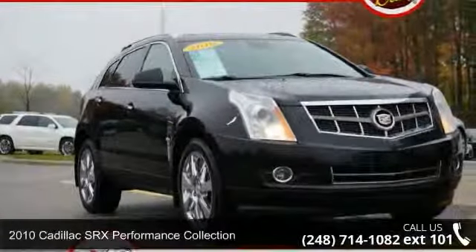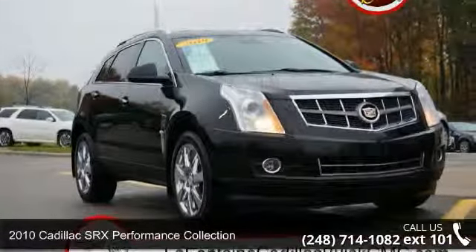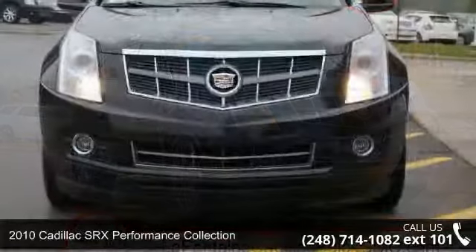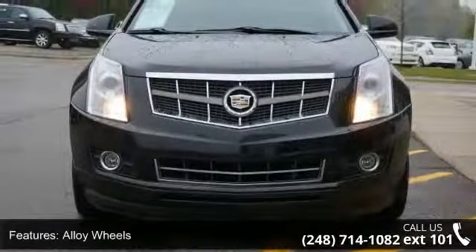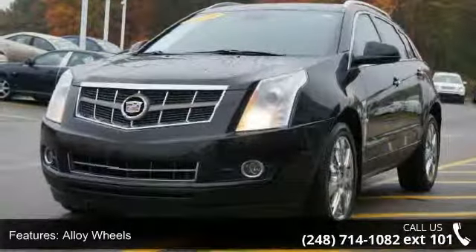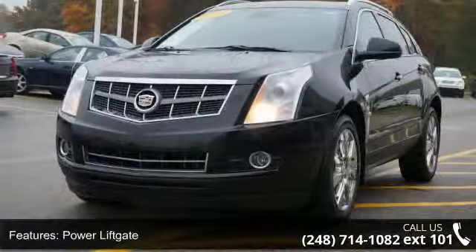Presenting the 2010 Cadillac SRX. If you are looking for a first class ride, you have found it. Some of the top features included with this vehicle are alloy wheels, power liftgate, navigation system, leather seats, and power sunroof.